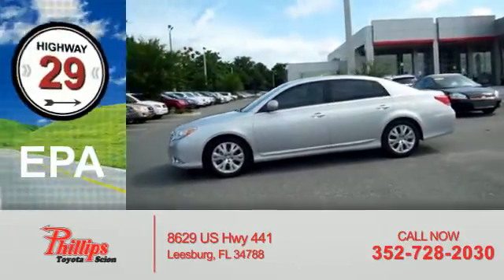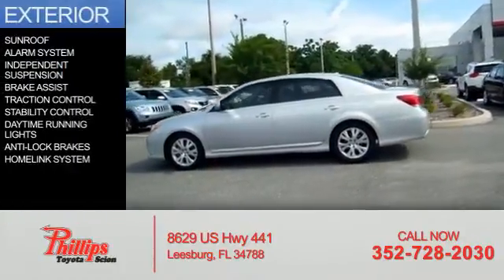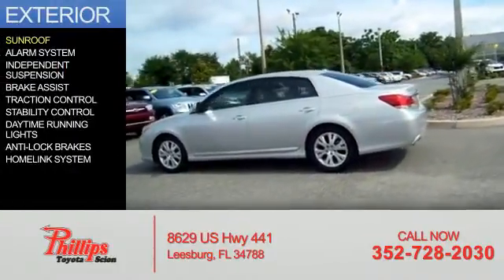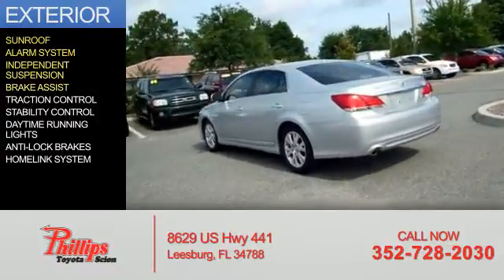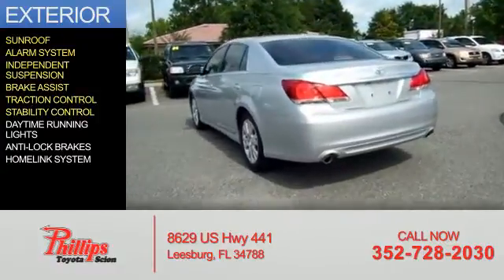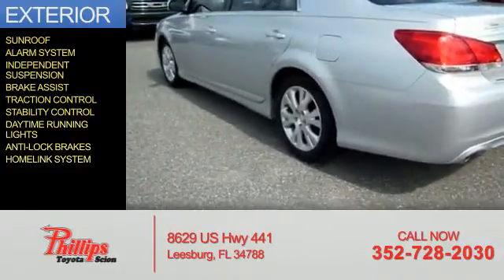Great fuel efficiency saves you money by requiring fewer trips to the gas station. The features include a sunroof, an alarm system, independent suspension, brake assist, traction control, stability control, daytime running lights, anti-lock brakes, and a homelink system.